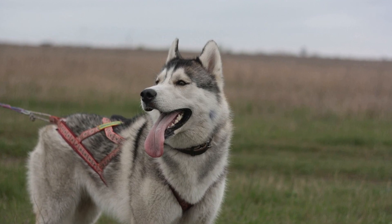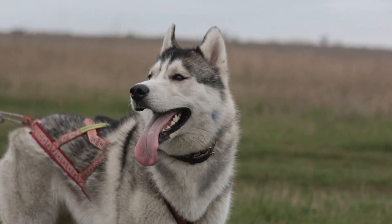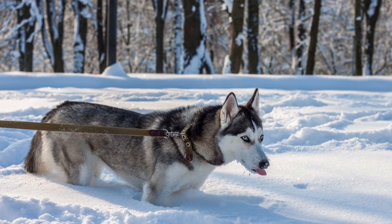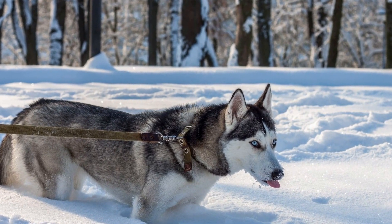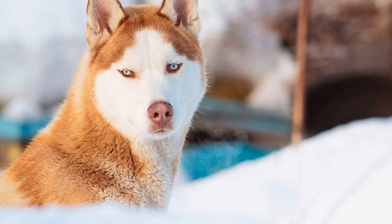Six: Scent Games. Siberian Huskies have an exceptional sense of smell, and engaging them in scent games can be both mentally stimulating and entertaining. Hide treats or toys around your home and encourage your Husky to find them using their sense of smell. This game challenges their abilities and taps into their natural instincts.